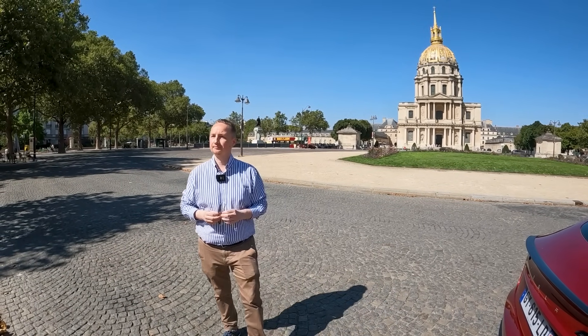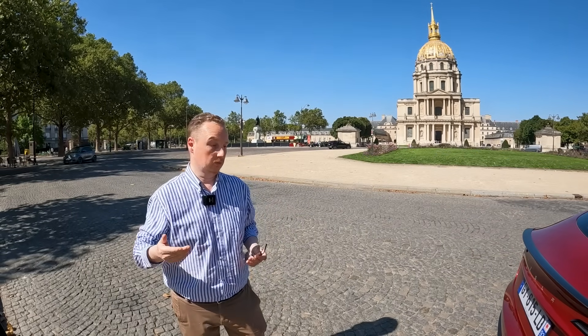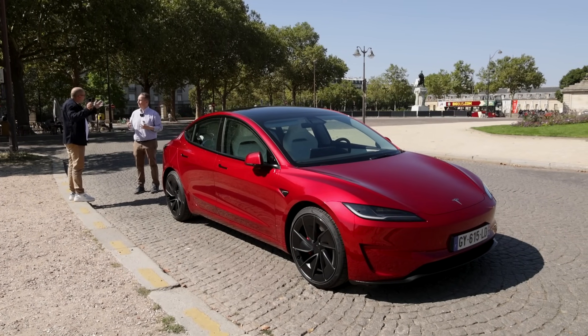C'est ta deuxième Tesla ? Tout à fait. Avant, tu avais des BMW. Exactement, pas que des BMW, mais j'étais un fan des BMW. Le point commun à tout ça, c'est le plaisir de conduire. Mon vecteur et mon critère de choix, c'est le plaisir de conduire. Il y a des gens qui vont acheter un électrique par rapport à l'économie, par rapport à l'écologie. Chacun va avoir ses critères. Moi, c'est le plaisir de conduire. C'est ça qui est intéressant de ton discours, parce qu'il y a peu de gens qui en parlent.